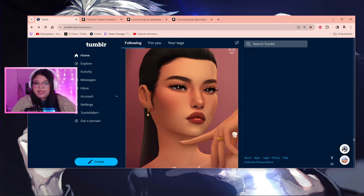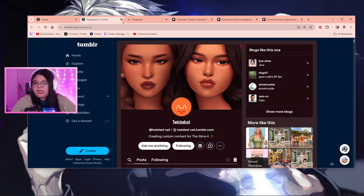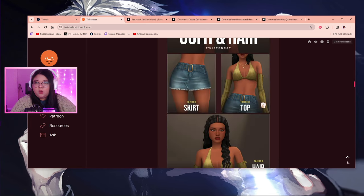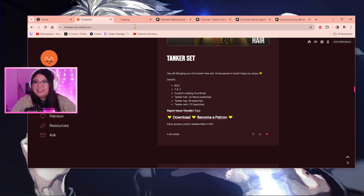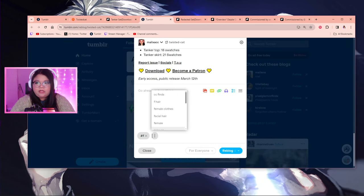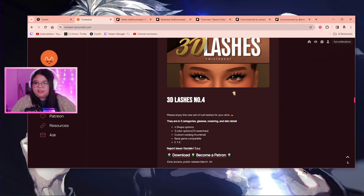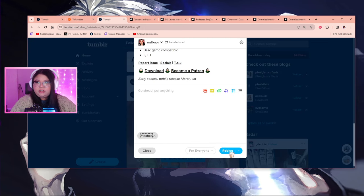Twist a Cat — I see a lot from them. I haven't checked their Tumblr in a while, so let me see if there's any CC I've missed. Yes, I did miss some CC — this set, I need it! And this hair too. This is how I fall down a rabbit hole — I go check one CC creator and then just download everything I missed. And oh, 3D lashes — yes! That's a huge W for today's CC shopping.